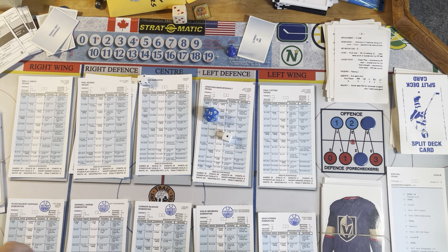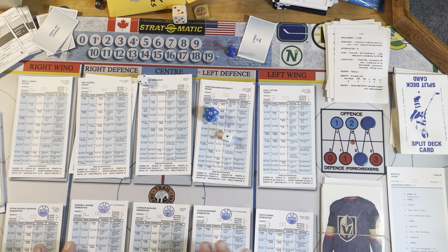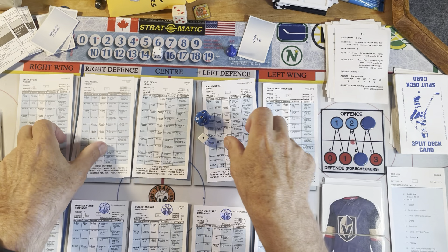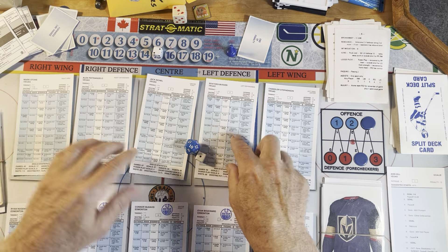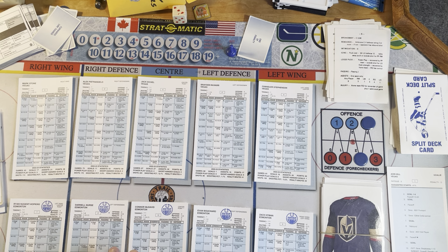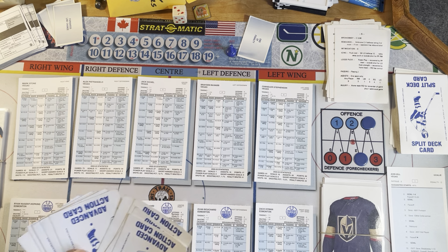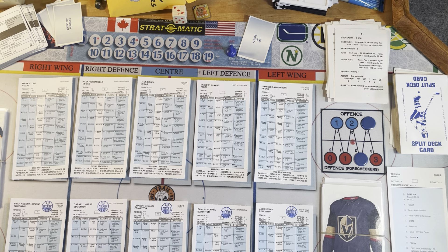Faceoff will be in the Edmonton end and we did have a change card — end of that line. We're going to bring out McDavid, Nugent Hopkins, and Hyman. Nurse and Bouchard are coming out for Edmonton to finish. Carlson, Smith, and Cotter go off, Marchessault goes off. Here comes the top line for Vegas: Eichel, Stone, and Stevenson. Faceoff in the Edmonton zone. Vegas is going to play 3-2. Do I play a 2-1 for Edmonton? I think I'll play a 2-1 until about 5 cards, then go to a 1-1. I'll just put a little marker in here as a reminder.